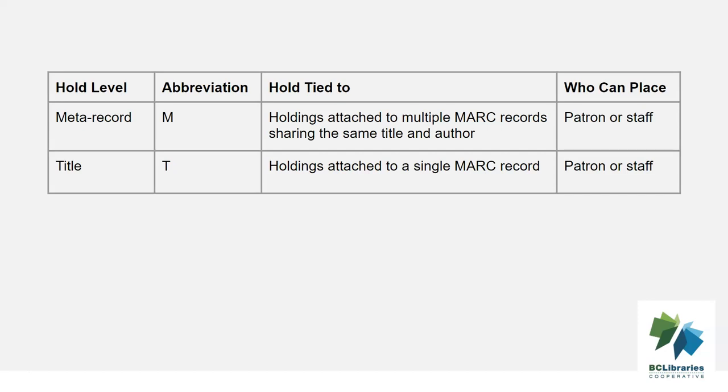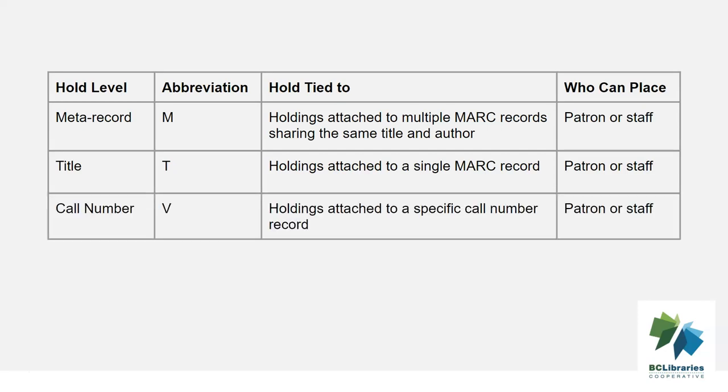Title holds should be used when the patron wants the first available copy of a particular title attached to a single marc record. Call number holds should be used when the patron wants the first available copy of a specific volume of a title. For example, the patron may want a particular issue of a magazine.